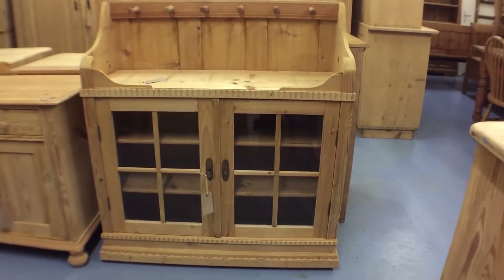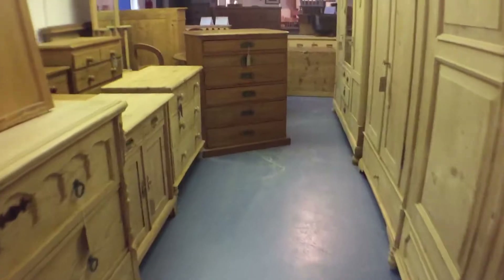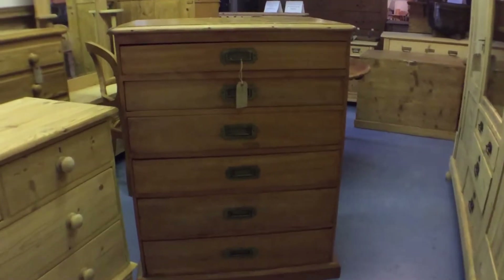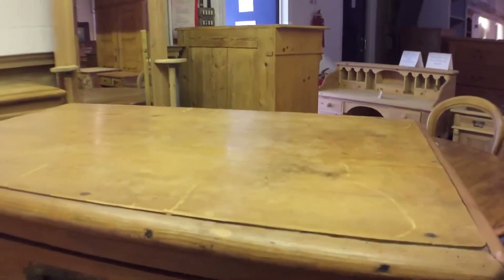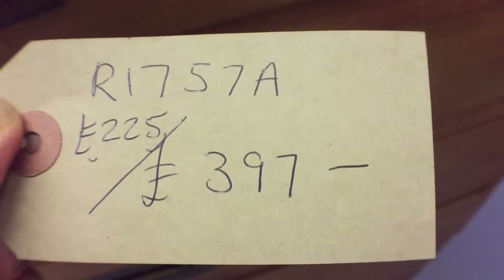It will be a glazed, wall-hanging cupboard. Then if I come round now — there's a six-drawer chest of drawers, an English one. Needs a bit of work: I'm going to strip it down, take the wax off, re-wax it, and the drawers need sorting out. So I've only got £225 as it is and £397 when it's all done, because it needs a bit of work doing to the drawers. Got some nice brass handles there in the middle.